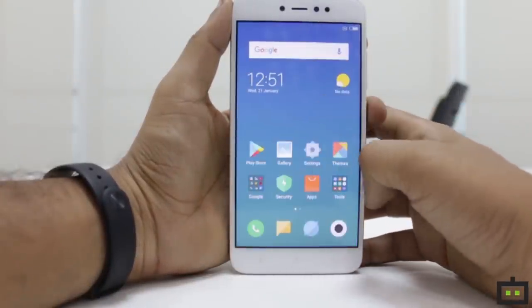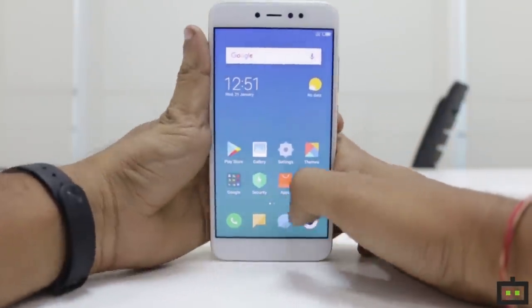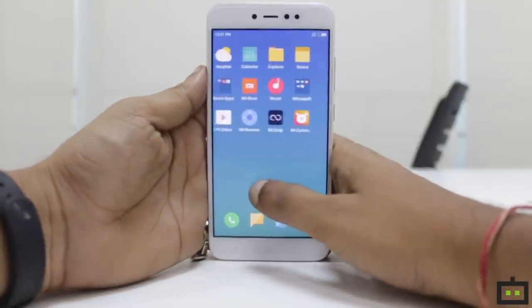The UI is really simple to use and all the icons are flat, with really innovative and new icon designs introduced on the smartphone.